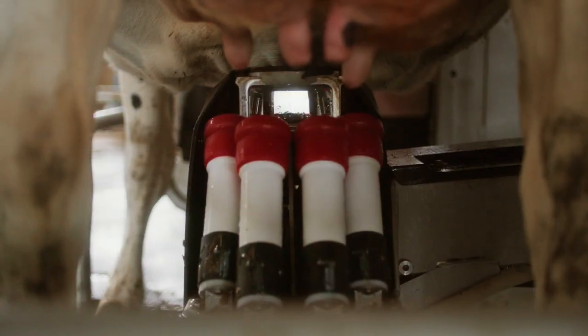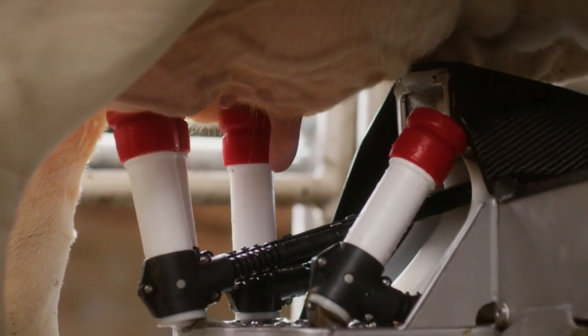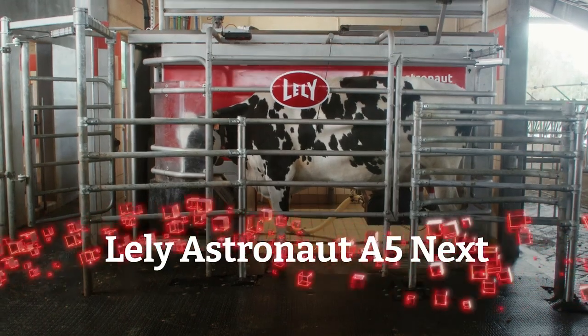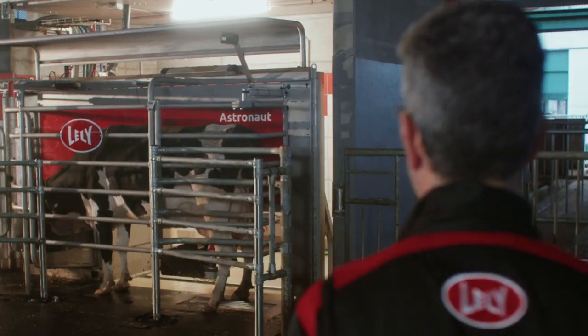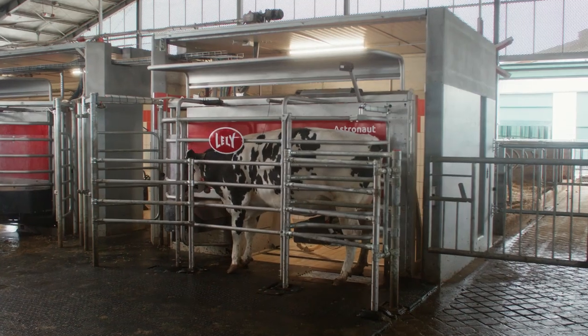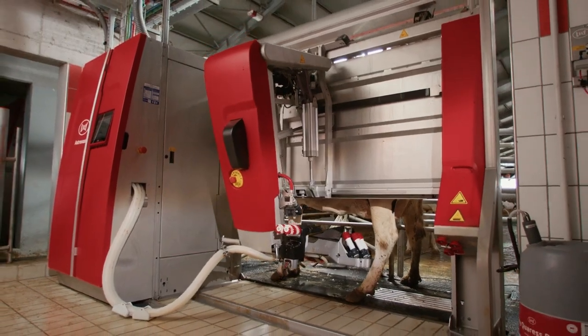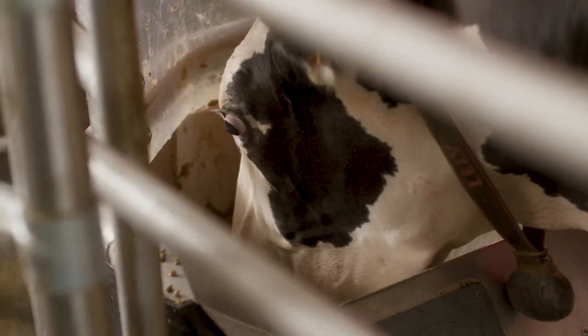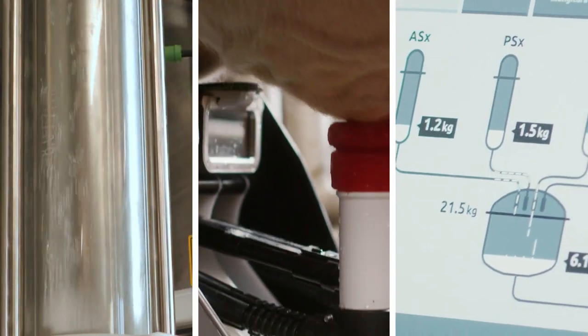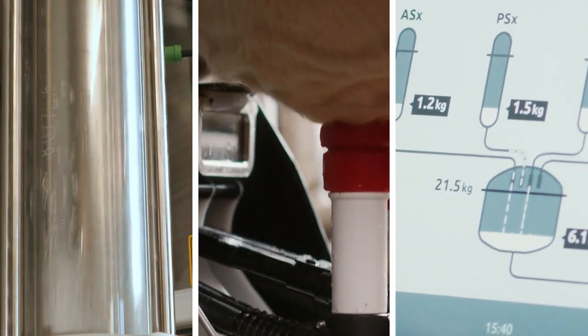It's time for the next step in milking. It's time for NEXT, the new Lely Astronaut A5 NEXT, the next step in optimizing your life as a farmer. Our improved milking robot combines over 30 years of experience and innovation with the latest and most advanced technologies, which seamlessly integrate with the rest of your farm.